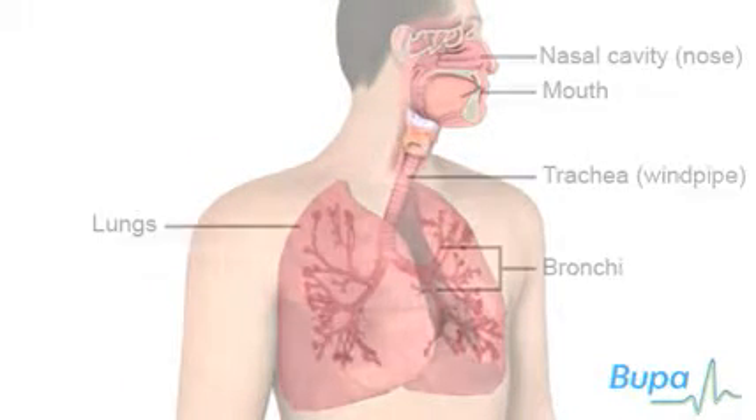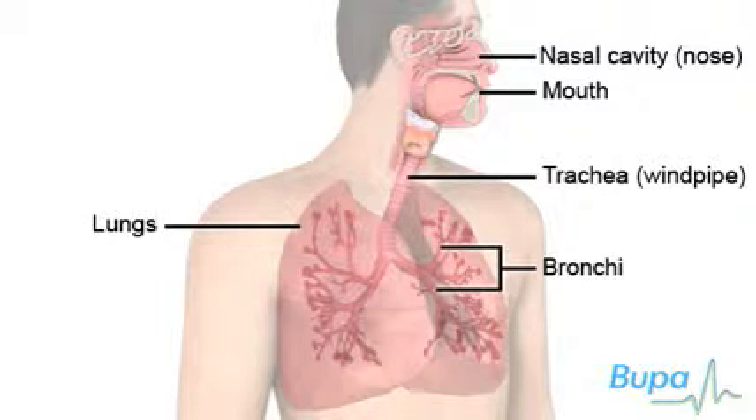Air or oxygen is taken in through the mouth and nose. It then passes through the trachea to the bronchi.